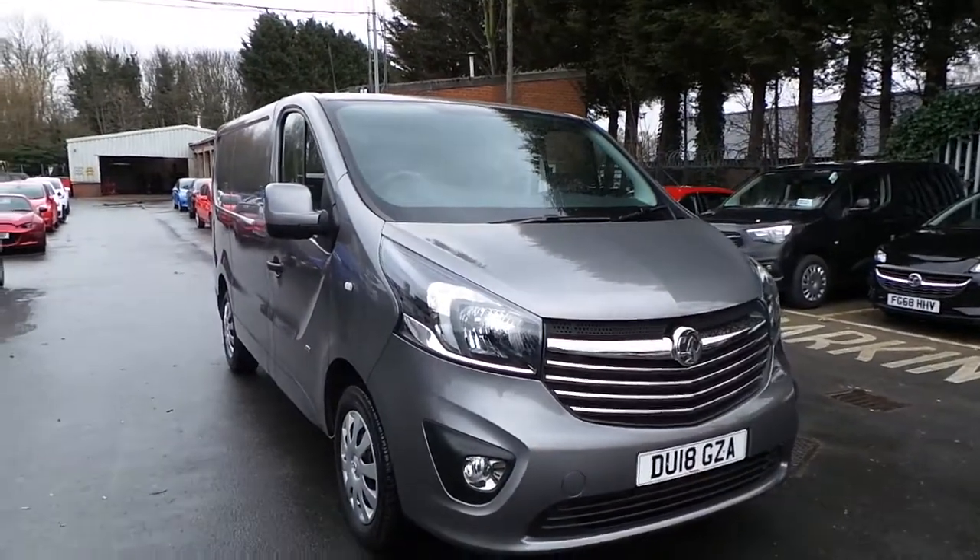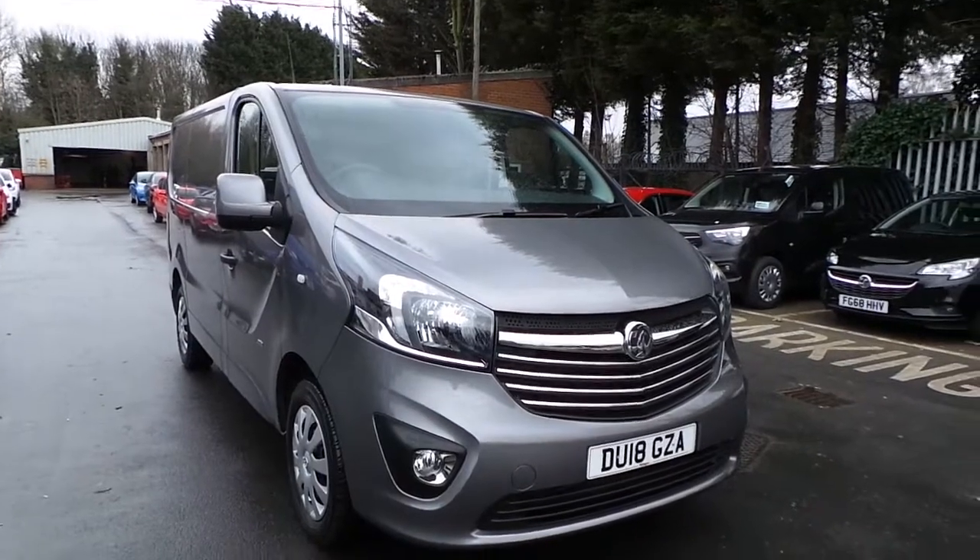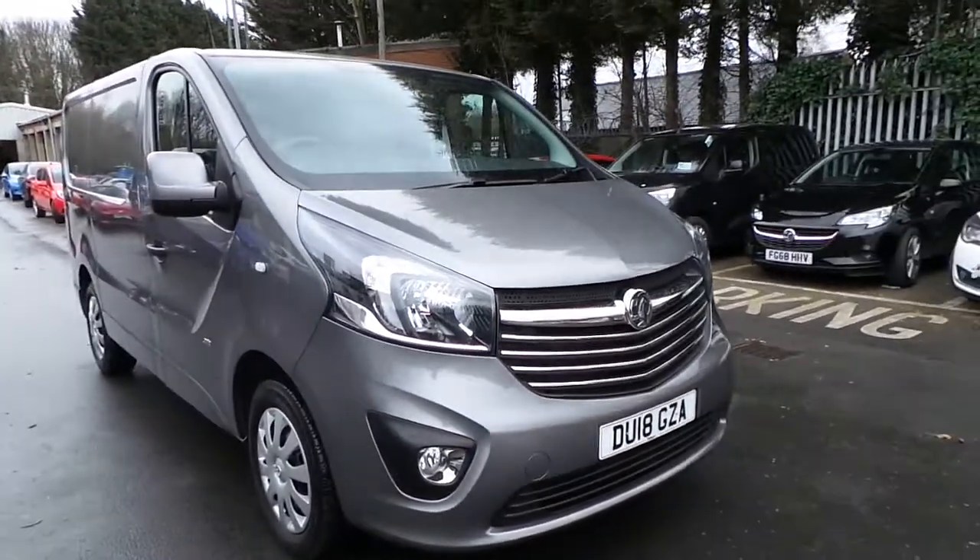Welcome to Pentel in Nottingham Bawal. Here we have a Vauxhall Vivaro 2700 CDTI Panovan in grey, and as you can see this vehicle is on an 18 plate.